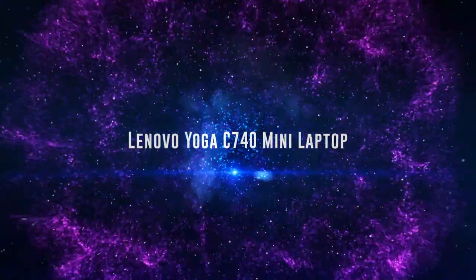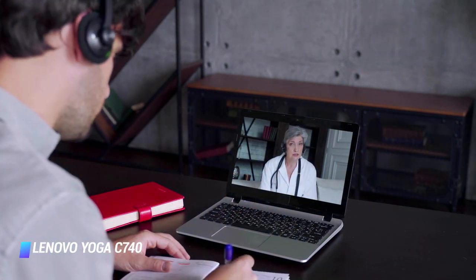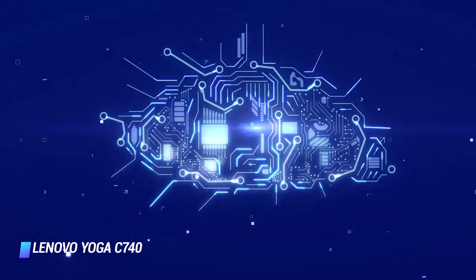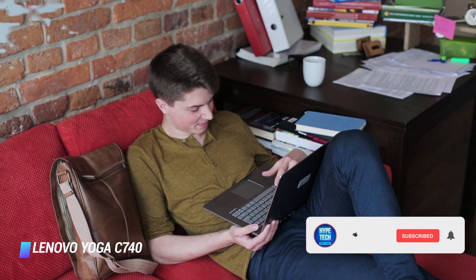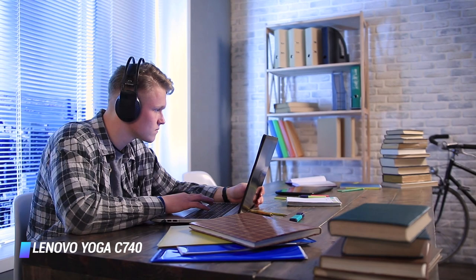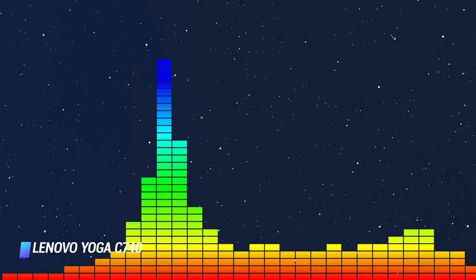Number 9: Lenovo Yoga C740. For those in search of a versatile two-in-one that delivers excellent build quality and plenty of power, the Lenovo Yoga C740 is worth your consideration. It provides a sleek design and speedy performance. It offers 8GB of RAM and a 10th generation processor, making it capable of running most apps. With a 256GB SSD, you have more than enough room for your photos, videos, and files. Don't let its larger 14 inch touchscreen deter you — it weighs only 3 pounds and is only about half an inch thick, yet packs plenty of ports, a headphone jack, fingerprint reader, webcam privacy shutter, and an integrated Dolby Atmos speaker system.